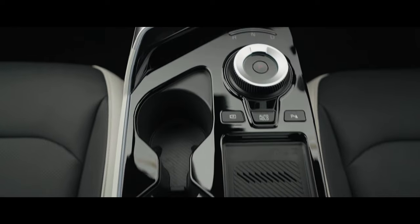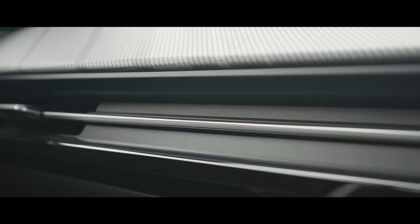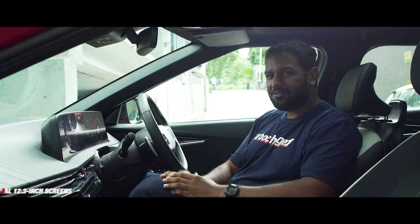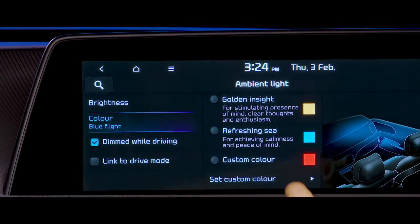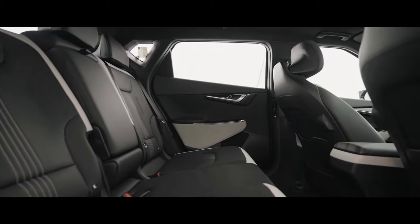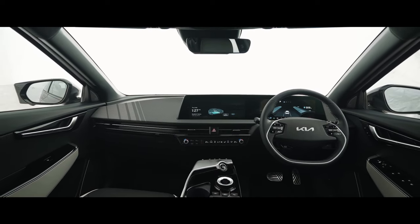Inside the Kia EV6 you get a futuristic and luxurious ambience. The use of premium recycled materials and excellent fit and finish levels add to the great experience. The dual 12.3-inch screens add to the immersive feel and make you wonder if you're being transported into the future in a time machine. And in terms of the ambient lighting, it's a class apart. The Kia EV6 offers ample space on the inside and the large sunroof just adds to the airy feeling, with the cabin wrapping itself around you, making you feel cocooned from the outside world.